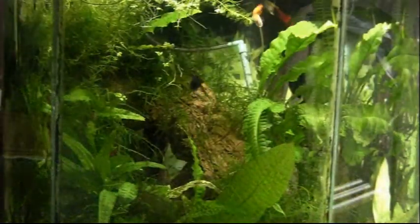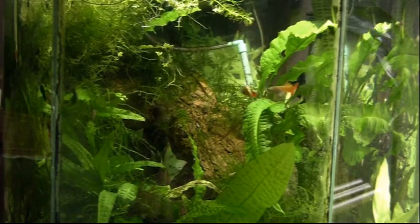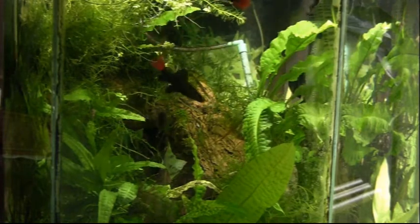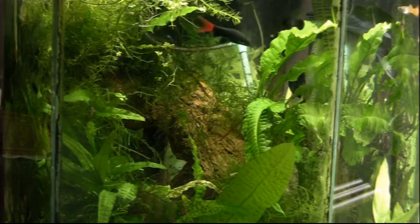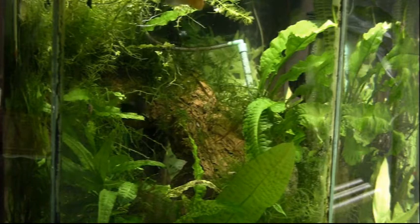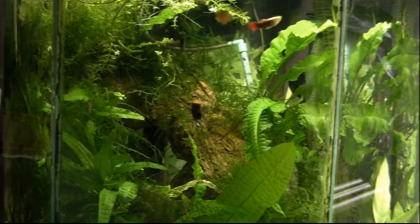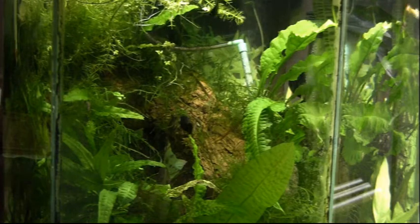No fish room update would be complete without coming into the office to check on the hex tank, which entertains me while I work most of the day. There's the red tail shark in this tank growing nicely — I like when they get a bit bigger and you can see the white tip that develops on the top dorsal fin. It makes a very pretty contrast to the dark black body and the red tail.